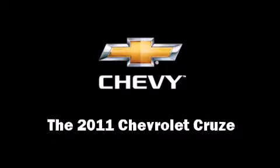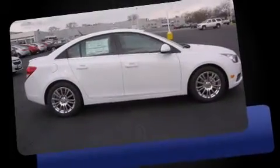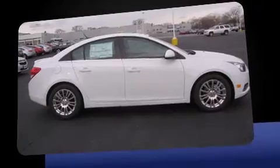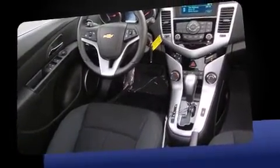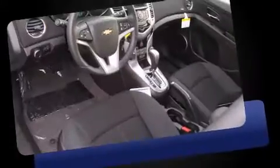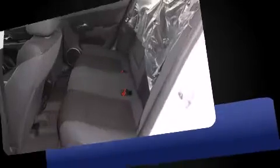This four-door, five-passenger sedan provides a satisfying ride for all passengers. It features an automatic transmission, front-wheel drive, and an efficient four-cylinder engine. Turbocharger technology provides forced air induction, enhancing performance while preserving fuel economy.